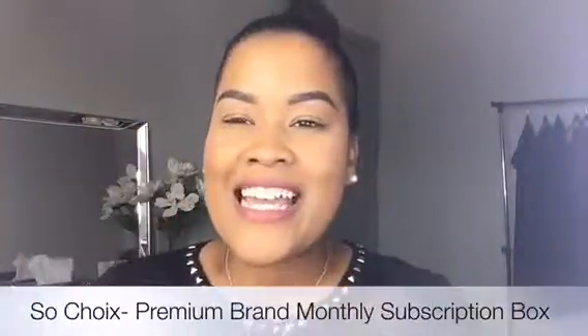Hey guys! Thanks for tuning in to my channel. We are here to discuss this box that was sent to me called Schwa.